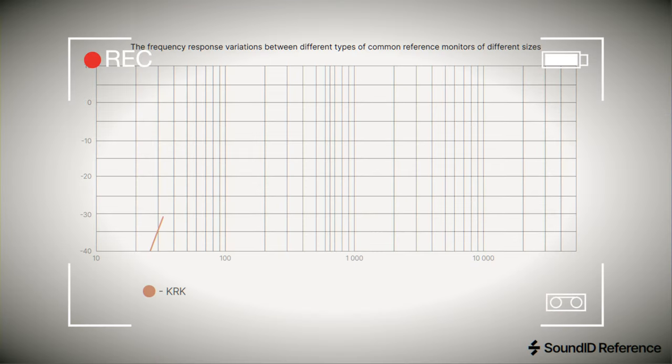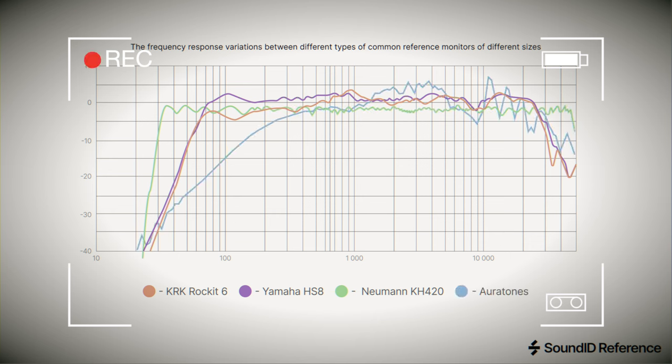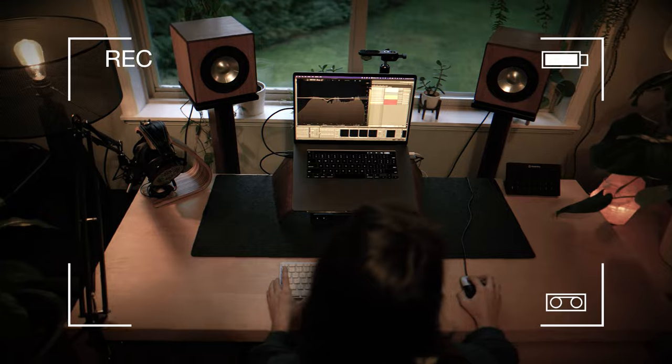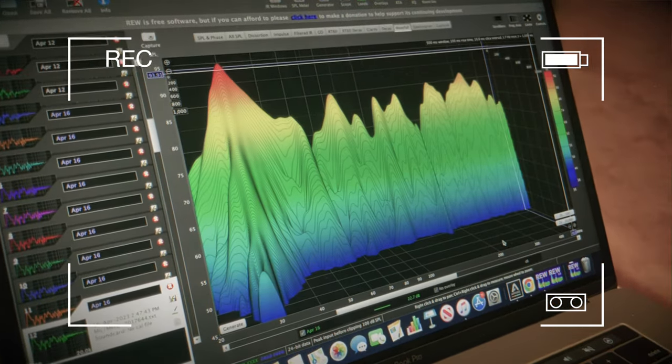There's a lot of variation in the acoustic performance of different makes and models of speakers, even in the world of professional studio monitors that are supposed to have flat frequency responses. When you put speakers into a room, the response of that system is heavily colored by the acoustics of that room. In some listening environments, like small untreated rooms in residential homes, the final perceived sound can be more influenced by the room than the speakers themselves.